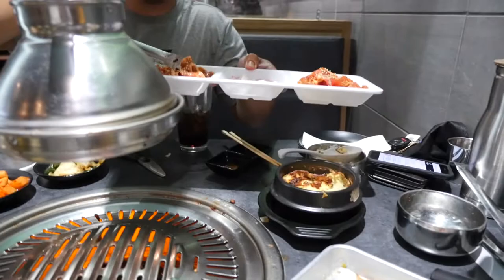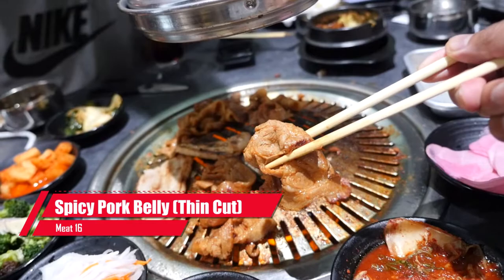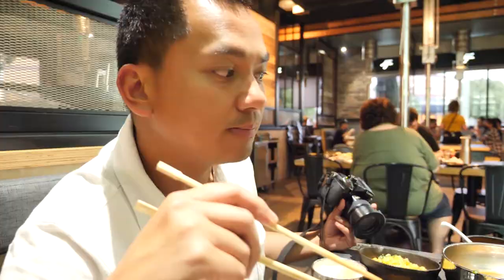Round nine! Spicy pork belly thin cut, bite. So good — the spicy pork is one of my favorites.